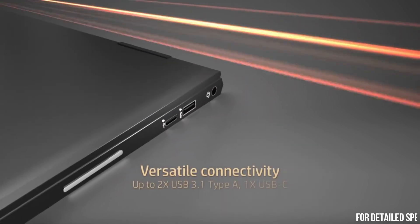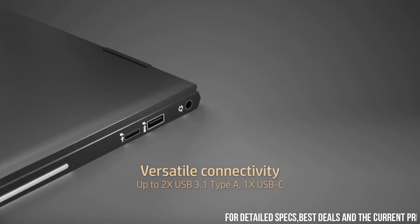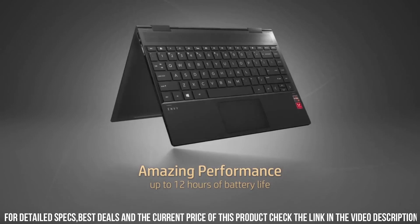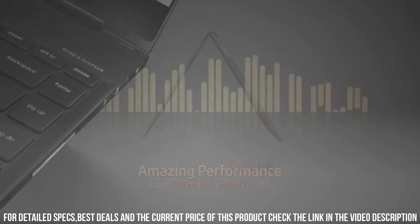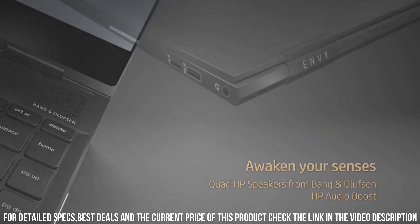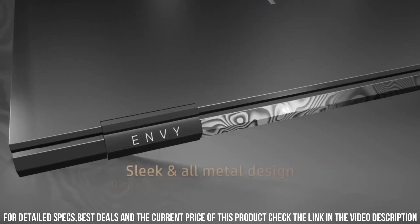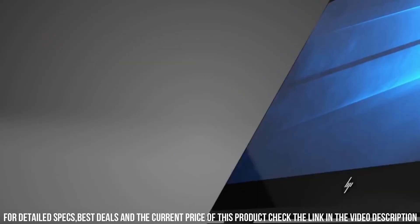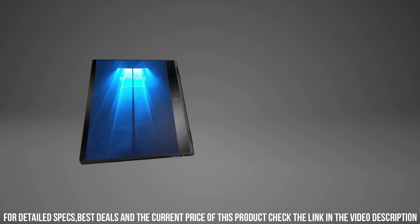The NVX 360 features a stunning 13.3-inch or 15.6-inch touchscreen display with up to 4K resolution, delivering vibrant colors and sharp visuals. Its 360-degree hinge allows you to effortlessly switch between laptop, tent, stand, and tablet modes, adapting to your needs and enhancing productivity.